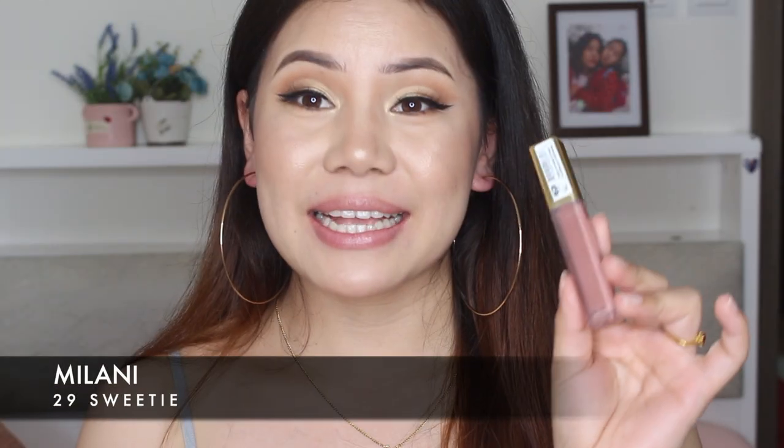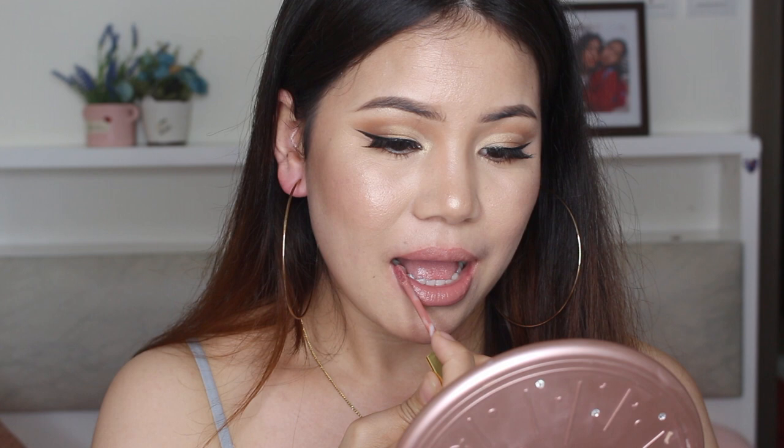So again, the next lipstick is from Milani. It's in the shade 29, Sweetie. It's a nude lipstick — it's perfect for every day. It's not that kind of matte, it's kind of creamy but then matte and long-lasting. Look at this, this is so pretty.